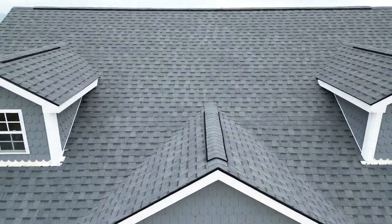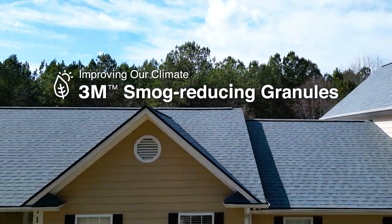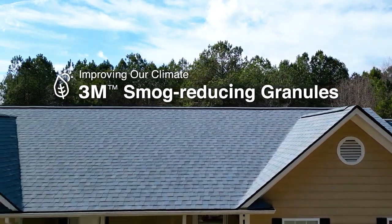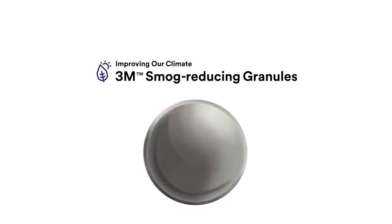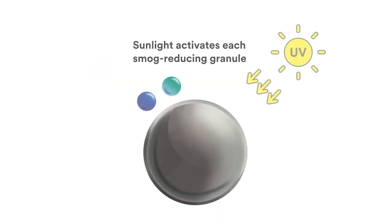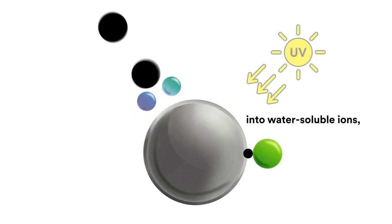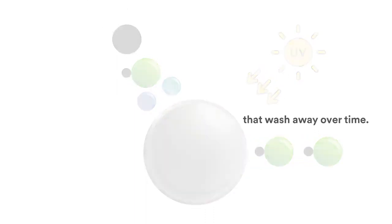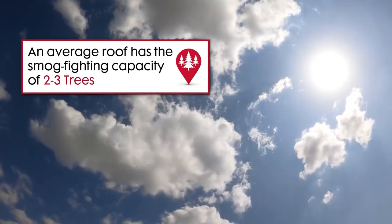In addition to this groundbreaking reflective technology, Pinnacle Sun also incorporates 3M smog-reducing granule technology, inspired by the power of trees to create a smog-fighting surface right on your own roof. Patented 3M smog-reducing granules are formulated with a photocatalytic coating that, once activated by sunlight, transforms smog into water-soluble ions, helping to improve air quality. An average-sized roof has the smog-fighting capacity of two to three trees, improving air quality by helping to remove smog pollutants one roof at a time.